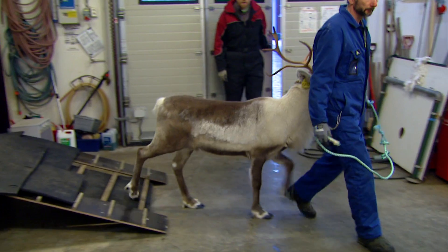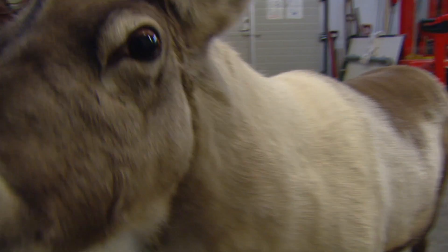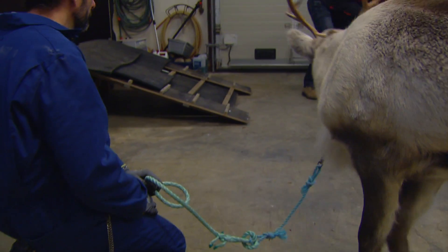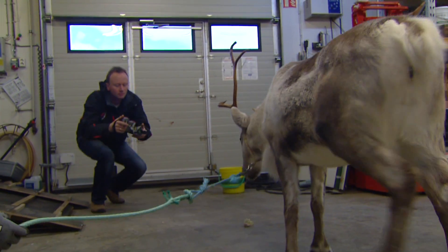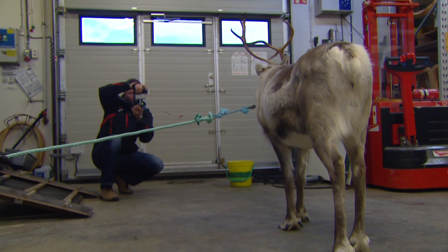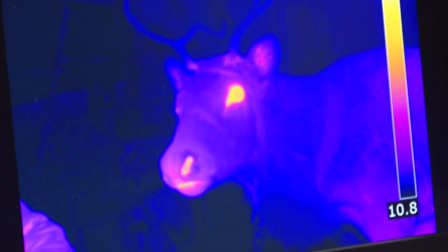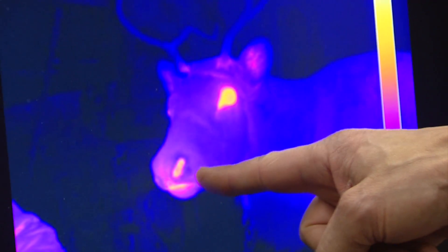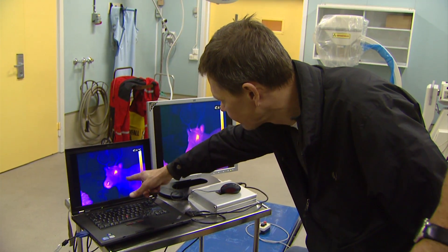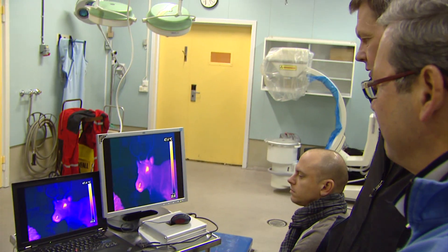Thereby the blood is cooled, and the animal can send this blood either down to the body for general body cooling, or — like some other artiodactyls or hoofed animals — it has an alternative blood pathway which can deliver some of this cold blood to the base of the brain for what we refer to as selective brain cooling. Here we see how the function of the nose turns out in the infrared picture. The coloration reflects the temperature — high temperature appears yellow — and stands out from the much colder areas, for example on the neck and on the antlers, which are obviously much colder.